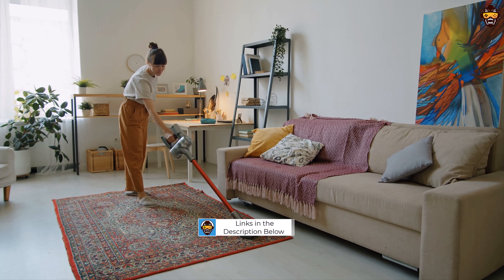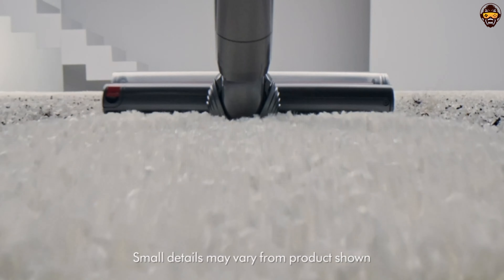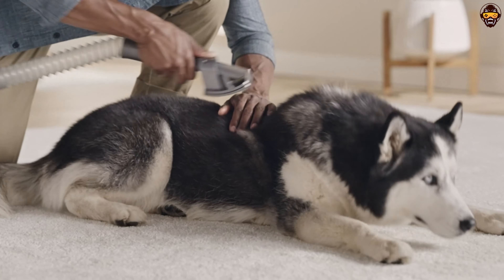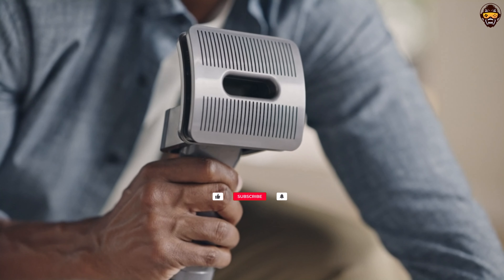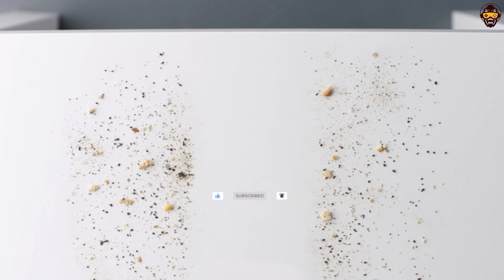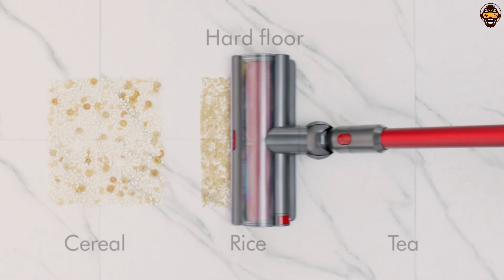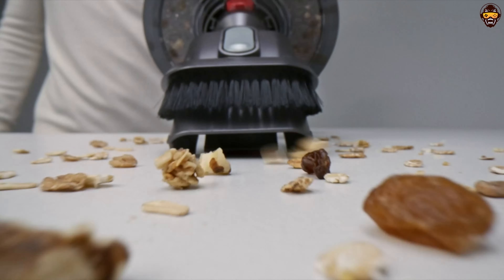Whether you're battling pet hair, tackling stubborn dirt, or simply striving for a spotless home, we got you covered. Our team of experts has meticulously researched the market to bring you this comprehensive list of the best Dyson vacuums that will revolutionize your cleaning routine. From powerful suction and innovative filtration systems to versatile attachments and sleek designs, these vacuums have it all.